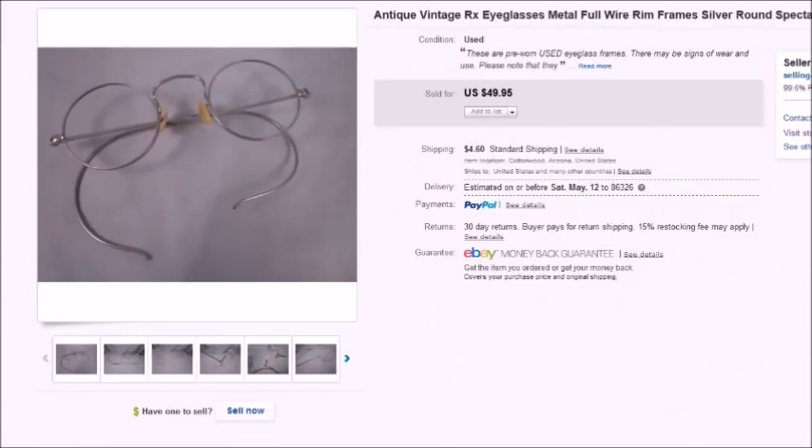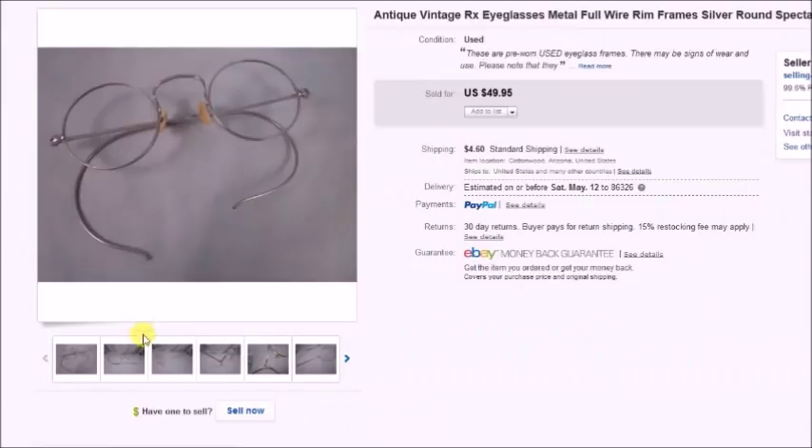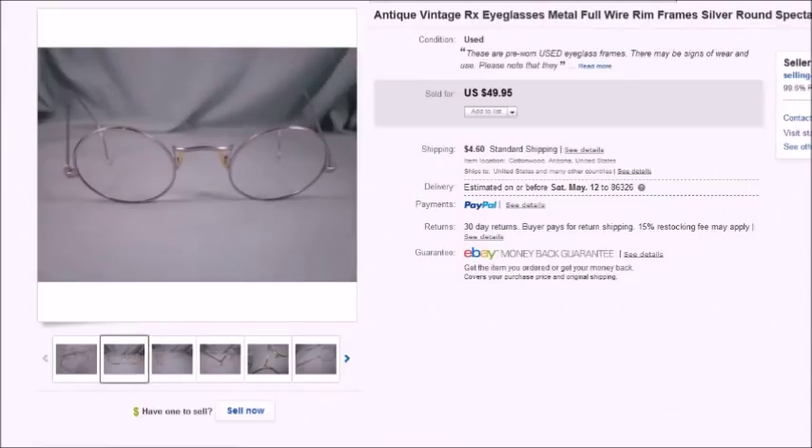Here is a pair of antique spectacles — just a wire rim, silver tone frame. I paid $3 for these at a thrift store, they sold for $49.95, so my profit was $42.33. I love finding these antique glasses because they always sell really well and I think they're really fun to list.